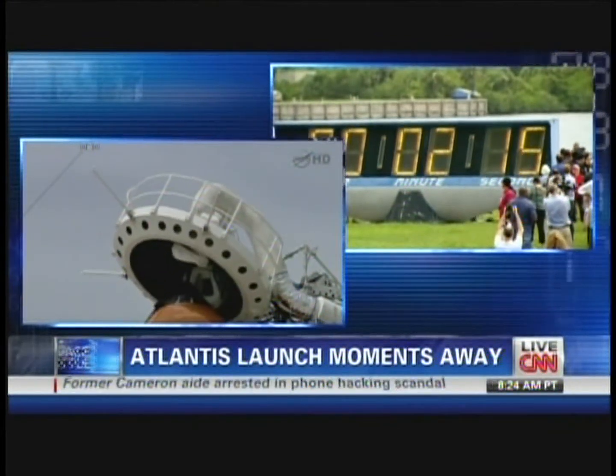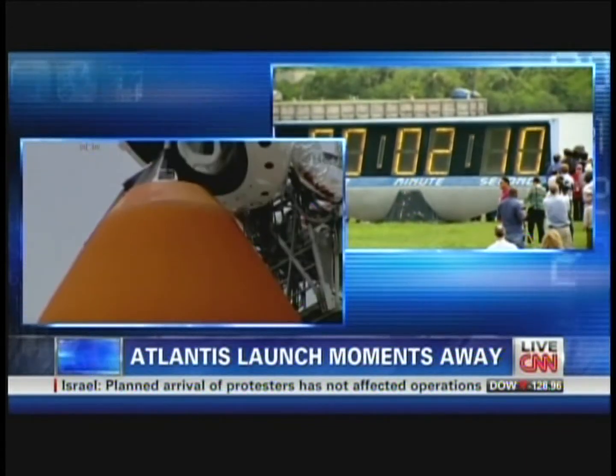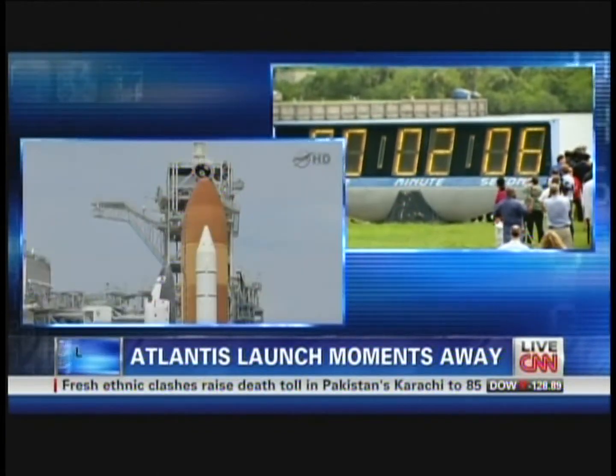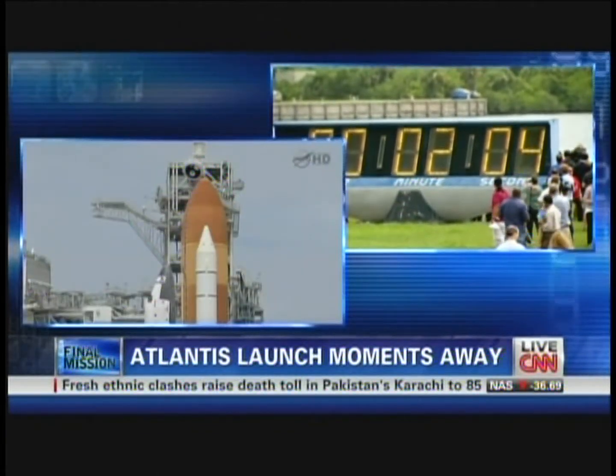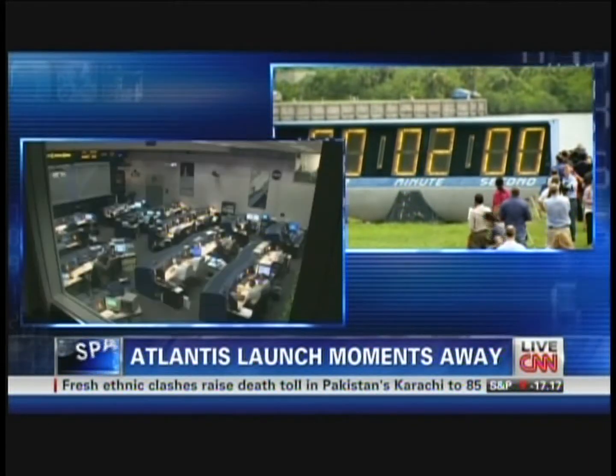OTC PLT, no unexpected errors. Copy that. Flight crew OTC, close and lock your visors and initiate O2 flow. Action alert.